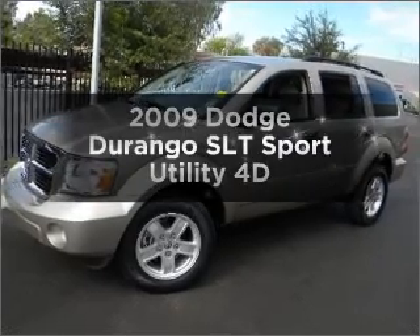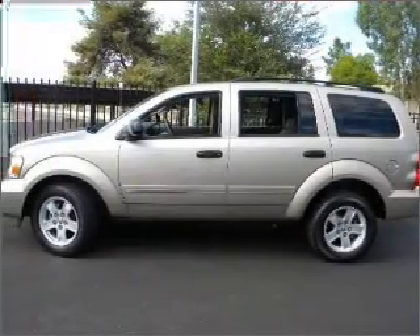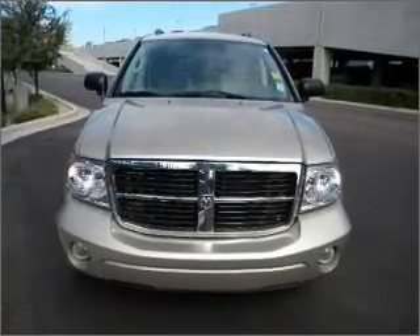Check out this 2009 Dodge Durango. Find everything you want in a ride under one roof with this vehicle, featuring a reliable engine connected to a smooth shifting automatic transmission.